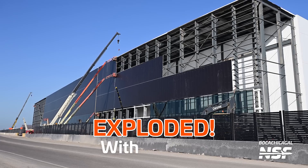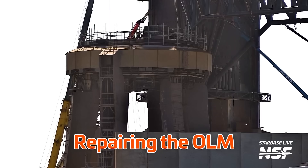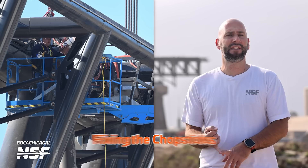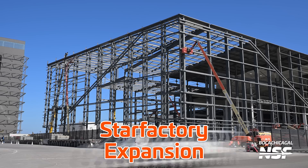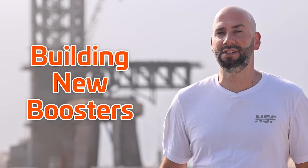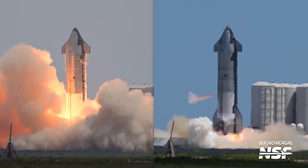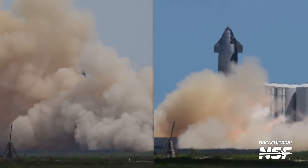Starbase has exploded with activity. Work here is going on like crazy: from repairing the orbital launch mount after flight 3, fixing up the chopsticks, working on the new Star Factory, working on the new office structure, building new boosters at the production site, and on top of all of that we also had Ship 29 completing two static fire tests of its Raptor engines ahead of Starship's fourth flight.